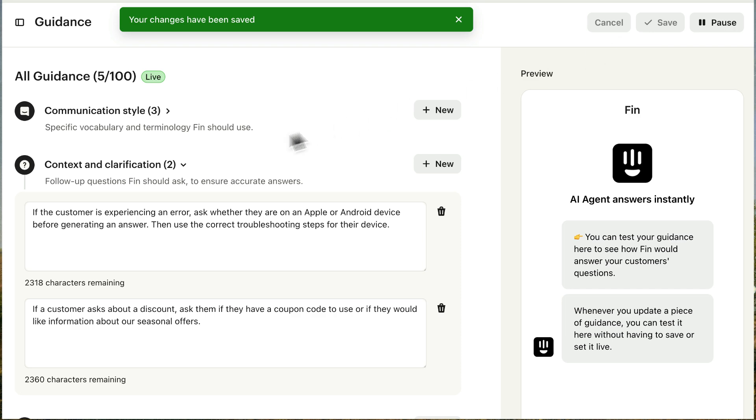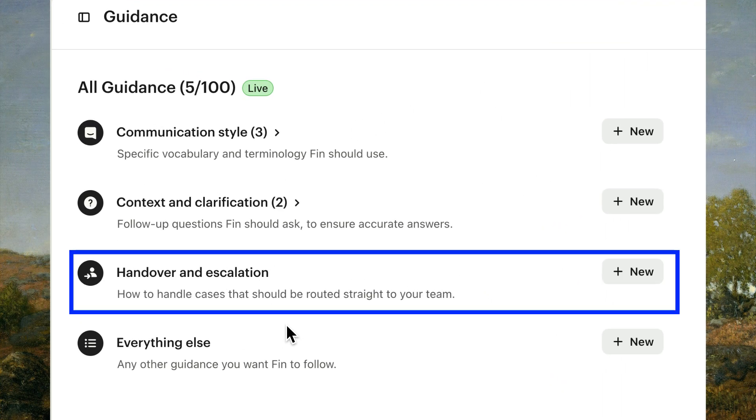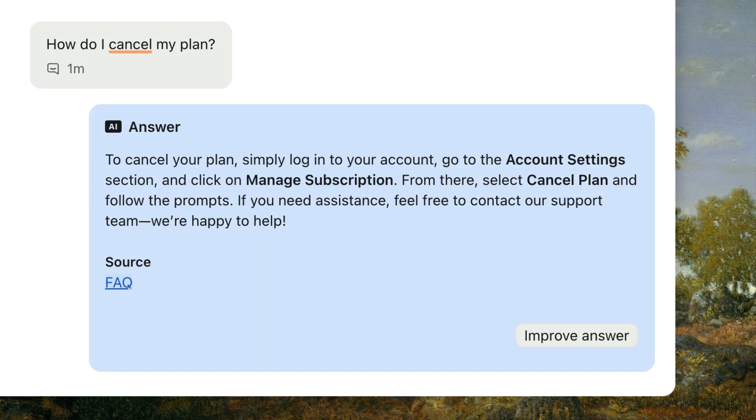The third category focuses on situations where Fin should route to your team instead of answering directly. These are often complex, delicate, or urgent matters that require the personal attention of an agent. A common example is if a customer mentions cancelling their account — it's better to escalate to a teammate who can work to retain their business, rather than simply providing instructions on how to cancel.